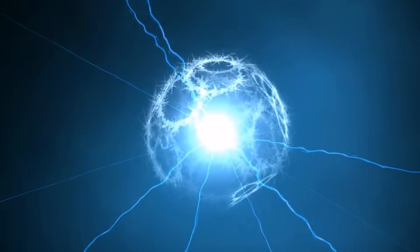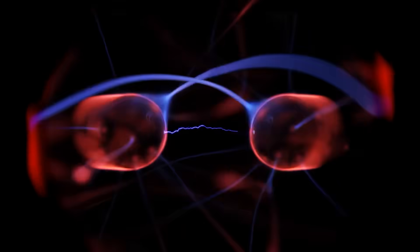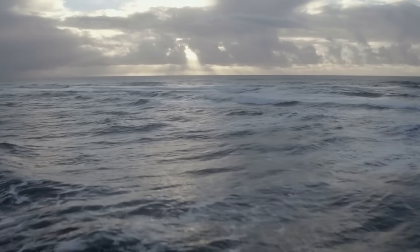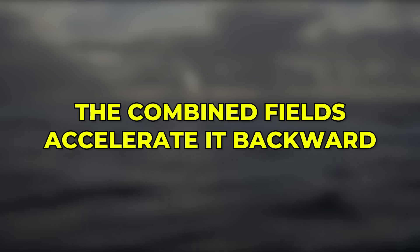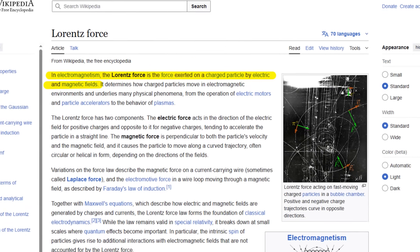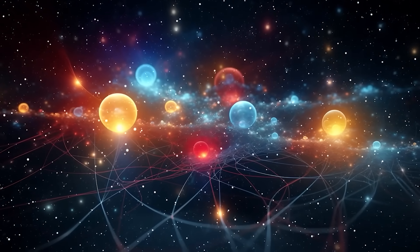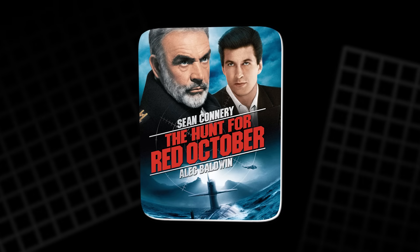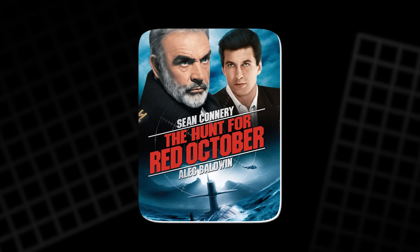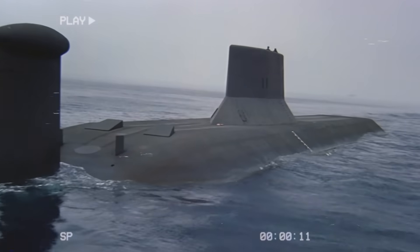In this system, two electrodes create an electric field, and powerful magnets create a magnetic field across it. When seawater containing charged ions passes through, the combined fields accelerate it backward. That push propels the vehicle forward. It's called the Lorentz force, and it's one of the simplest but most powerful laws in physics.